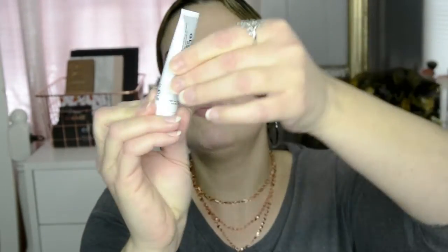And then we have a Glam Glow Super Cleanse Clearing Cream to Foam Cleanser. Glam Glow is a really great brand that I have heard good things about but have not tried yet, so I'm really excited to try that out.